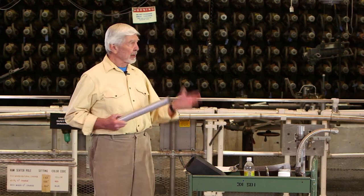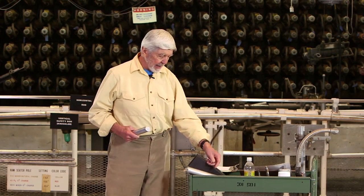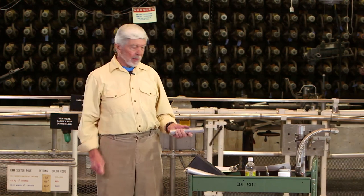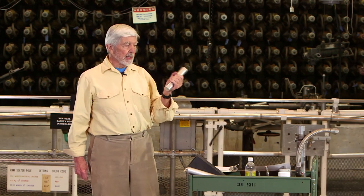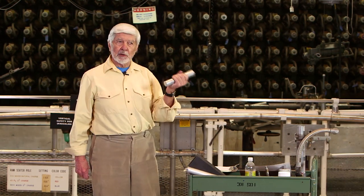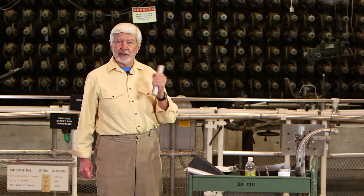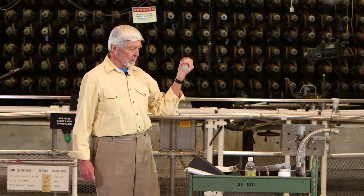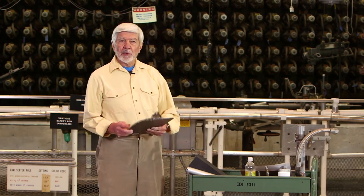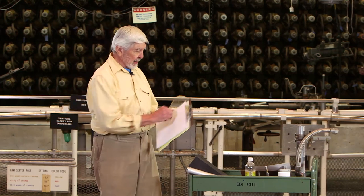The amazing thing about a reactor like this is that all these materials are benign outside the reactor. This simulated fuel element is lead — about the same weight as uranium, though uranium would be a little heavier. Natural uranium is benign; the operators who actually loaded the reactor picked the fuel elements out of a box with their hands and loaded them into the reactor. The graphite — you're familiar with it because it's the so-called lead in your lead pencils. This is a piece of graphite — you can write with it.